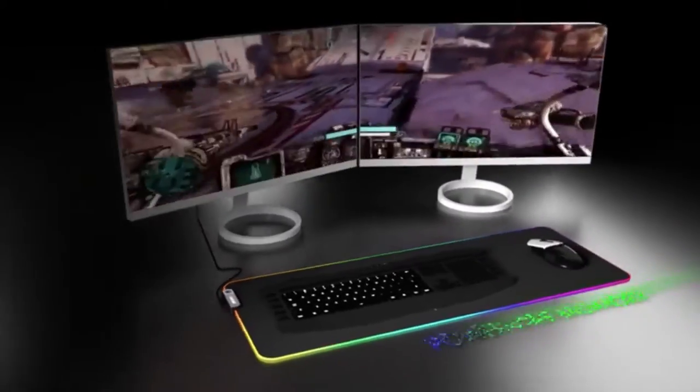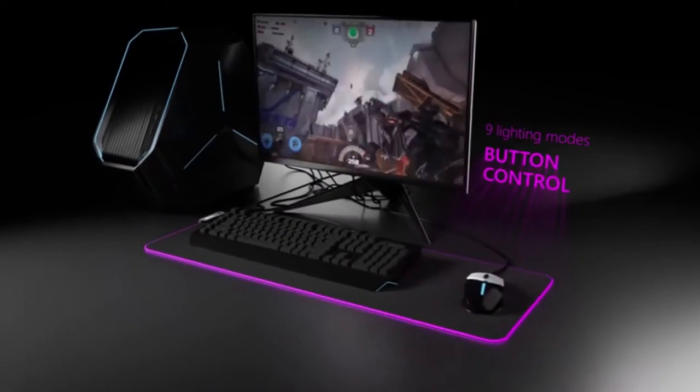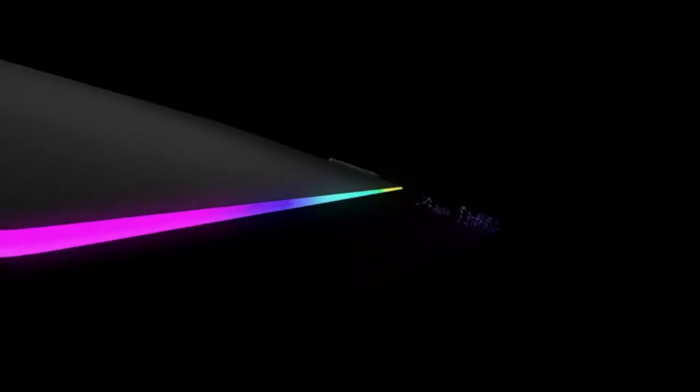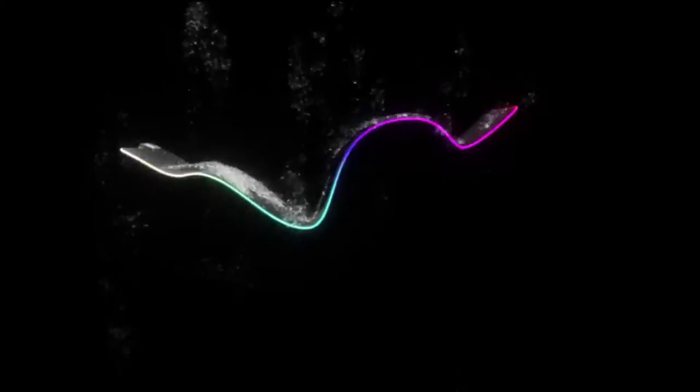Power-off memory. Plug-and-play. No driver required. Nine lighting modes. This unique style and combination pad will enhance your gameplay experience and enable you to take your gaming to the next level. Introducing Luxcoms.